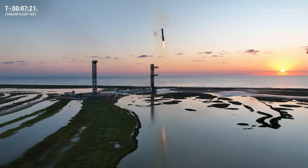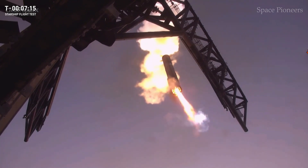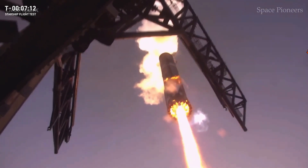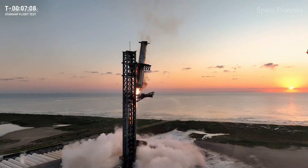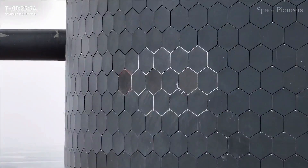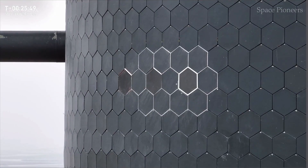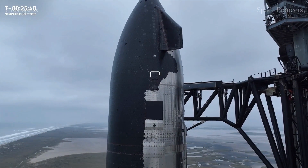Flight 7, despite its challenges, is a testament to SpaceX's iterative approach to innovation. Each test flight — whether a resounding success or a mixed bag of triumphs and setbacks — brings them closer to realizing their ambitious goals. This mission demonstrated that SpaceX is not just pushing boundaries; they're redefining them.